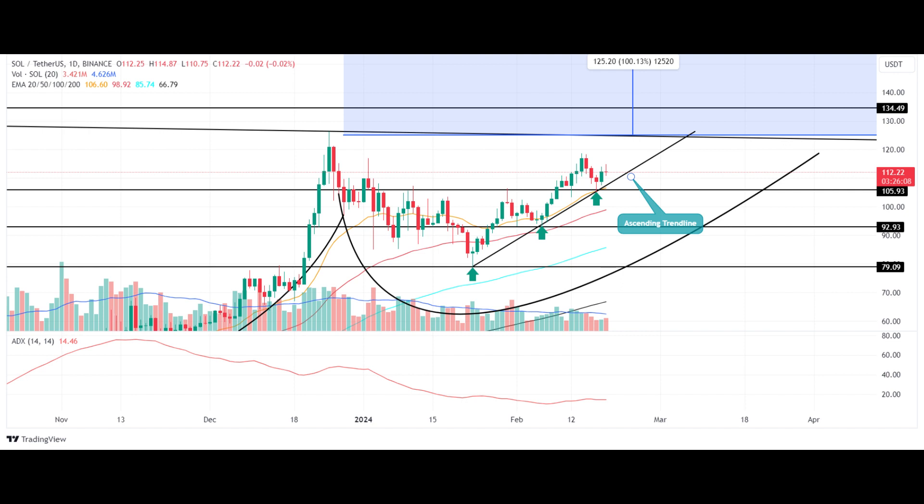The SOL price may continue a bullish rally as long as the ascending trendline remains intact. A possible correction may witness demand pressure at the $106.92 mark. The 24-hour trading volume on Solana coin is $1.92 billion, indicating a 32% gain.